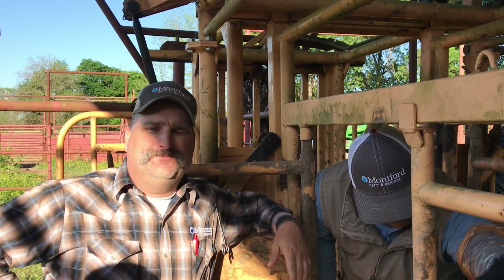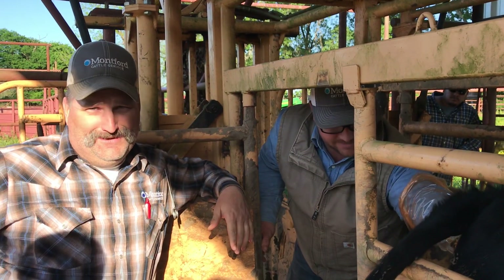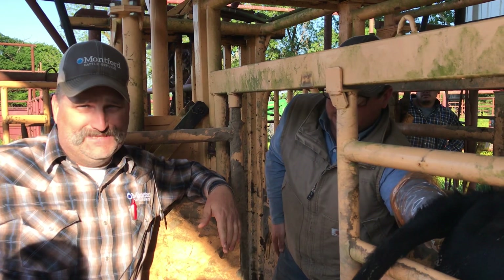Welcome everybody to the shoot. I'm Jared Montford. This is Cody from VIT Ranch. Cody's been trying to AI some cattle here and we're on our last cow today, and he's been very successful.